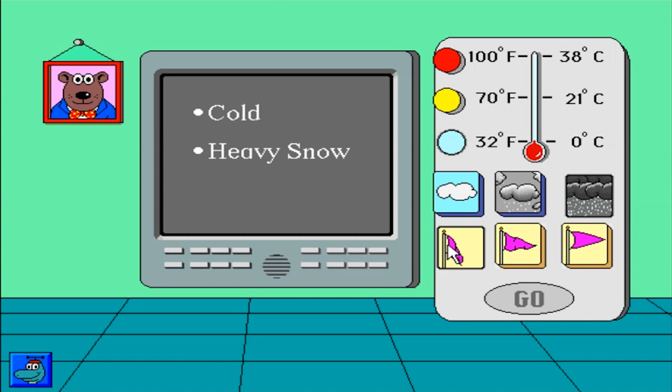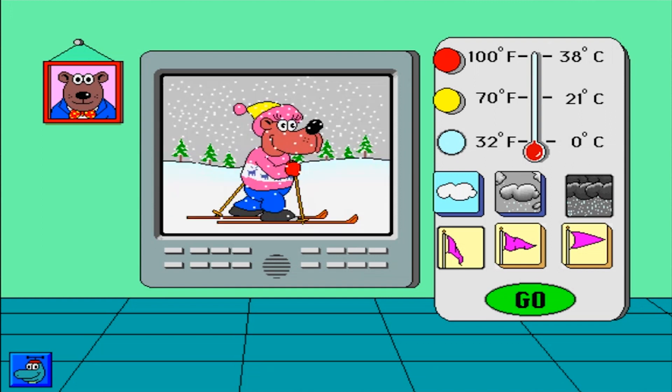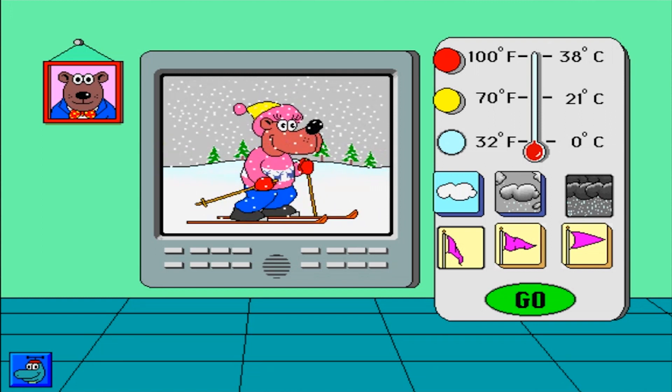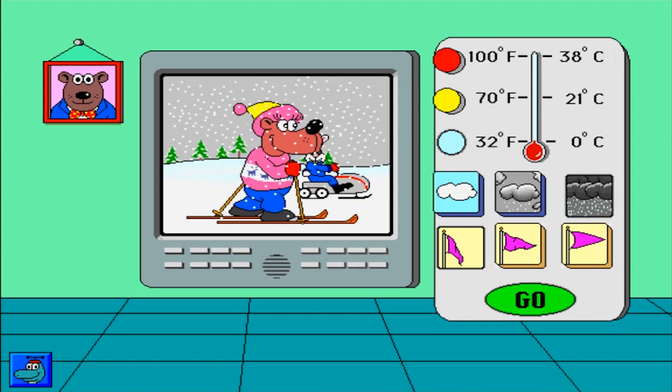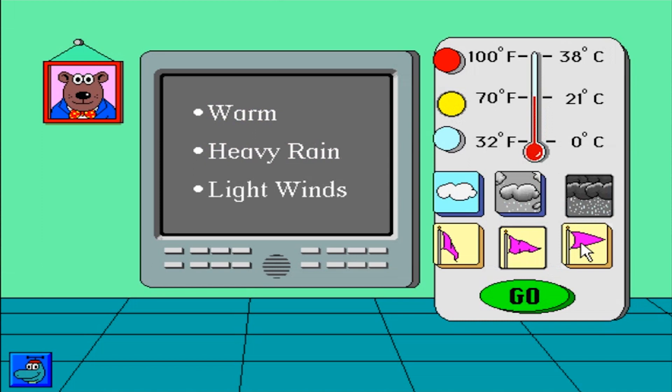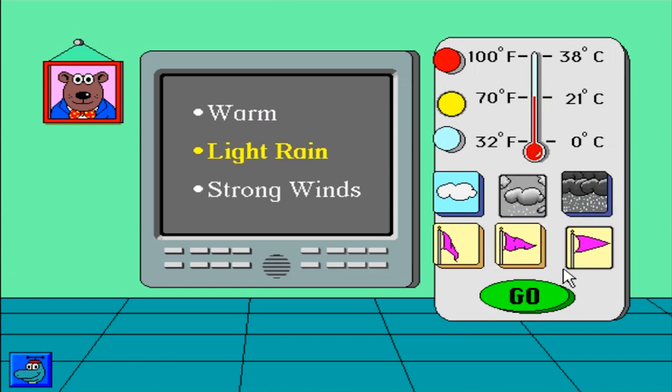Cold. No wind. Today is cold with heavy snow and no wind. Light rain. Warm. Light rain. Today is warm with light rain and strong winds.